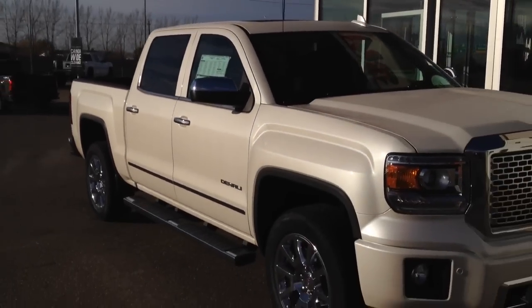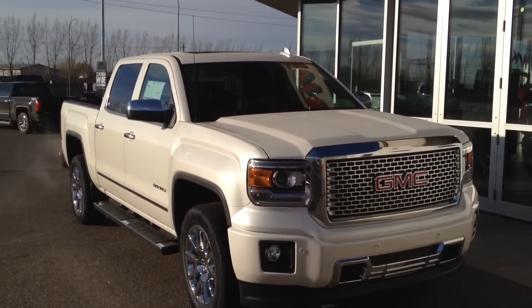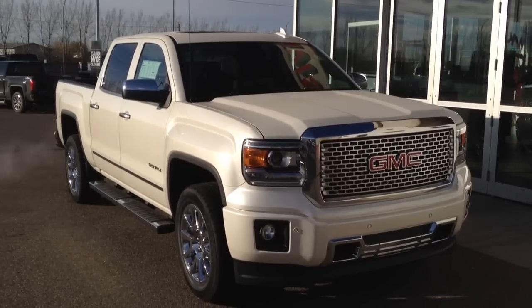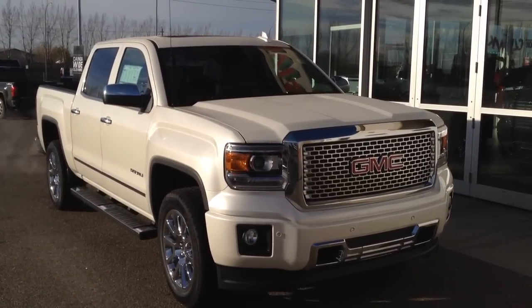So once again, this is a brand new 2015 GMC Sierra with the Denali package. It has a 5.3 liter V8 and a 6-speed automatic transmission. Come on down to Davis Buick GMC Medicine Hat and take a look or take it for a drive.